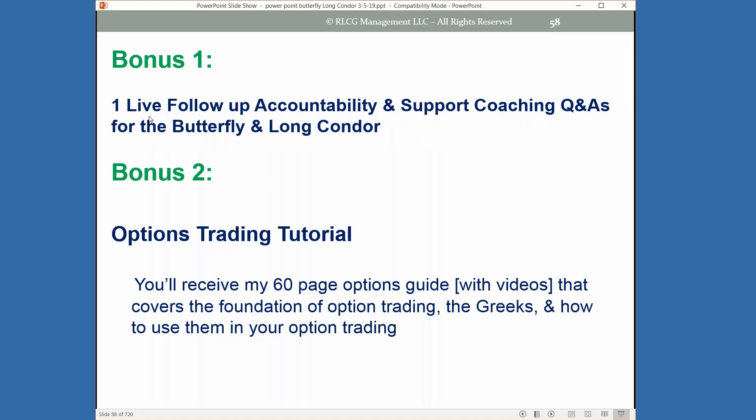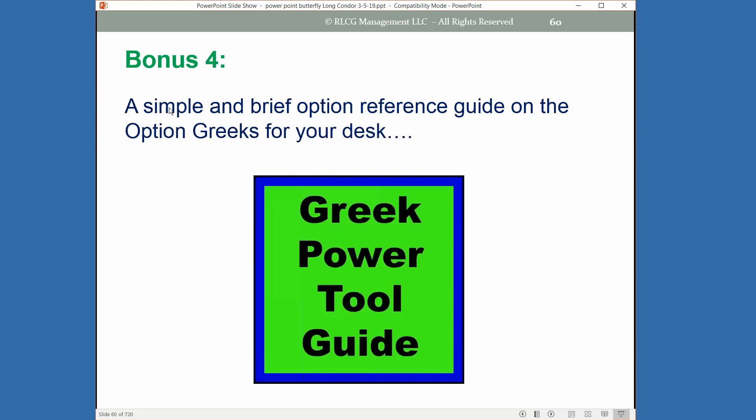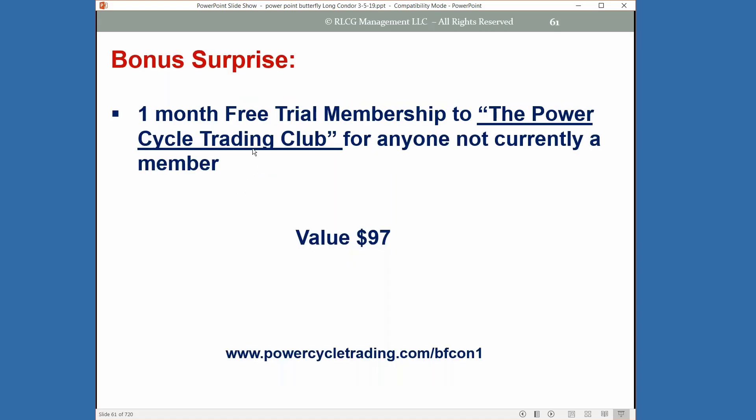Bonus one: a live follow-up Q&A, which will be recorded. Bonus two: my option trading tutorial — a 60-page option guide with videos covering the foundation of option trading and the Greeks. Bonus three: my 15 option strategy guide with my favorite option strategies, covered calls, covered puts, risk-reward profiles, and definitions you can print out. Plus my options Greek desktop guide covering delta, gamma, theta. And for anybody who's never been a member of the trading club, you'll also get one free month trial — $97 a month after, or annual membership for $488.